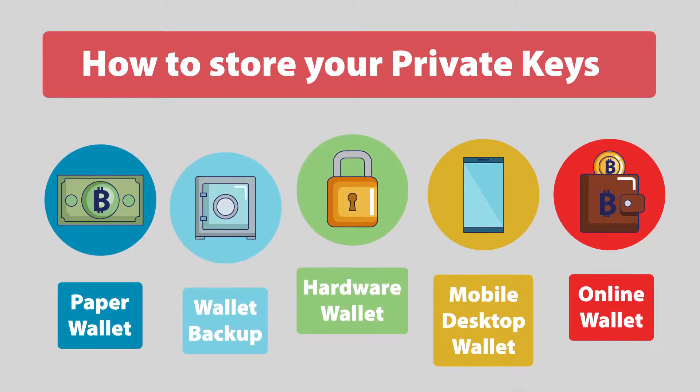Online wallet: a dedicated website with easy access to your crypto wallet from multiple devices, but requires extra layers of security like two-factor verification. Each of these options comes with different benefits and drawbacks, but it falls on the user to keep everything secure, because in the cryptocurrency world, the user is the bank.